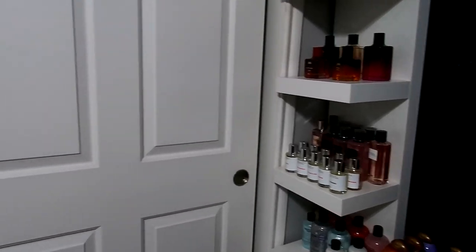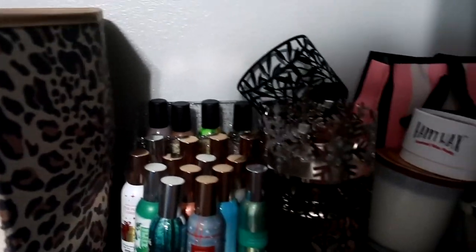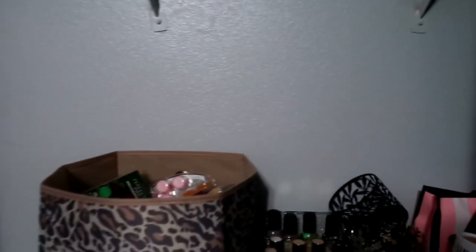In this closet I keep a lot of miscellaneous things. I keep my YouTube tech stuff over on this side. Over here - please don't judge me, this closet is a mess - up here I keep all of my candles, so all my Goose Creek and Bath and Body Works candles are up here. Down here in this little thing I keep all of my wax melts, some room sprays, candle holders, plug-ins, and some more candles.